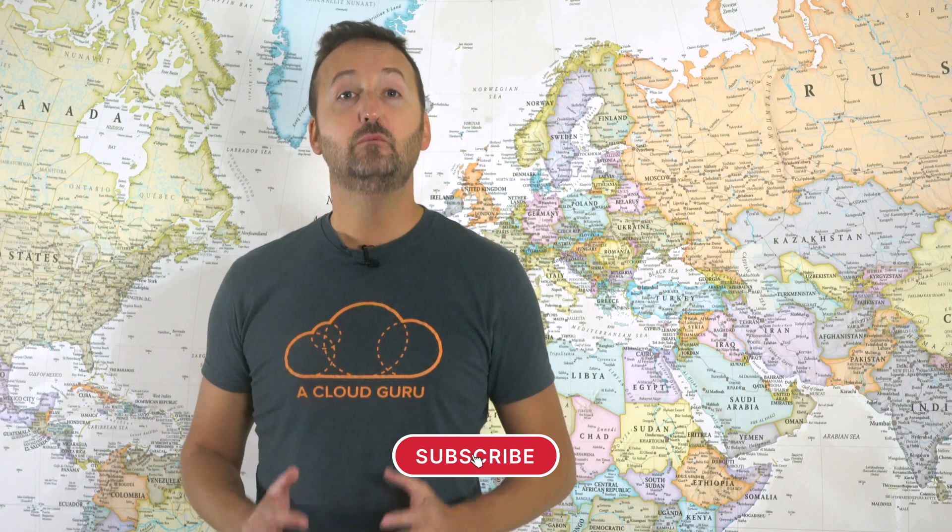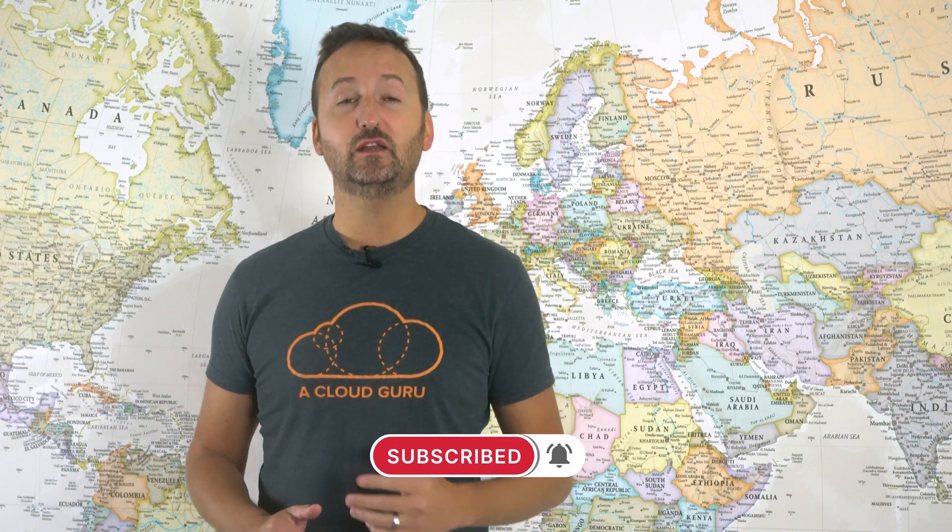Hello cloud gurus. I'm Nigel Poulton. And in this month's episode of Kubernetes This Month, we'll have a bit of a dive into the new Docker subscription plan — that's got a lot of people confused. Plus I'll share my top three picks and announcements from the past month. And while you're here, be sure to subscribe to the show so you're always up to date with everything going on in the world of Kubernetes.